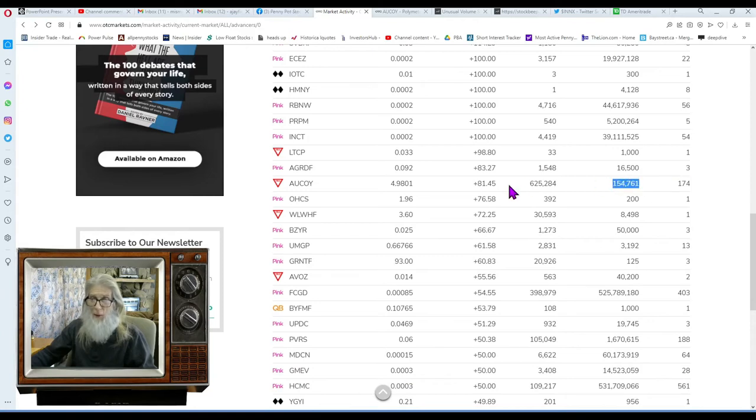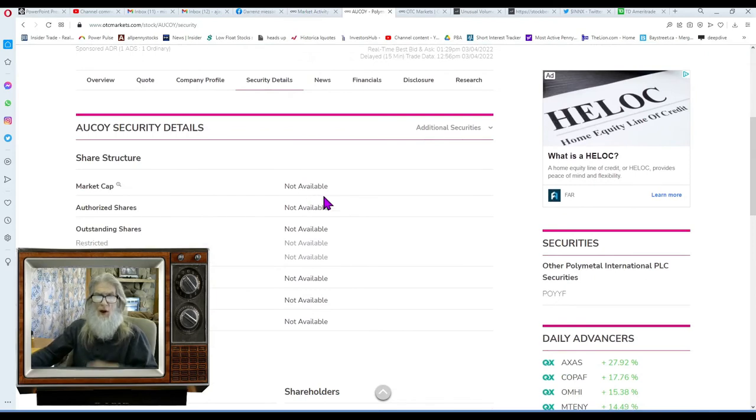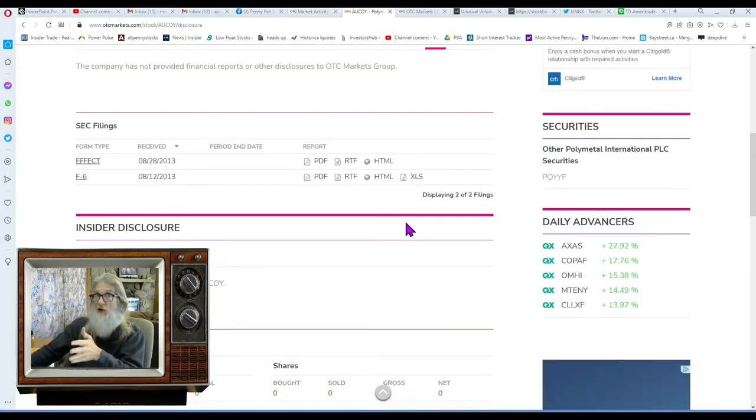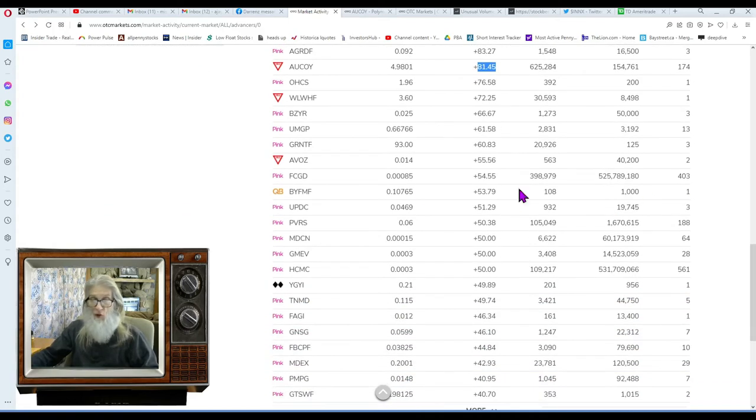Here's one with 174 trades, up 81% — AUCOY. No share structure information available and she's 'Pink Limited,' which means she's late filing. I check disclosures — no filings at all. The price is now over five dollars so it's not even a penny stock anymore. Some sort of change is happening but we probably won't be able to get information, so we'll back out of that one.